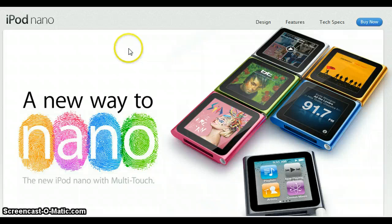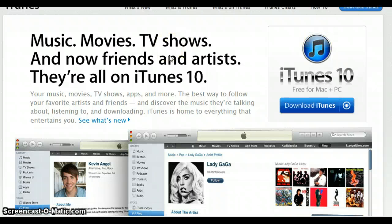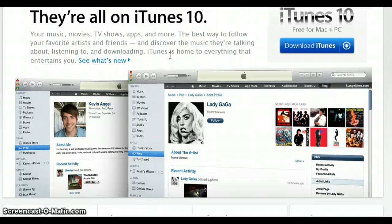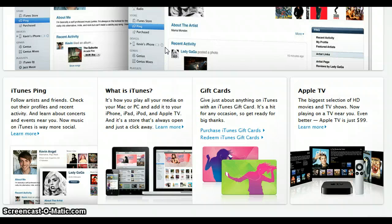Apple released iTunes 10. I'll click their iTunes tab here on the website. As you can see, it has a nice new icon — blue. Personally, I'm not a fan of blue, but basically it's free for Mac and PC. You can download it straight from the website. It also now has iTunes Ping, something new they released today. You can follow artists and friends — it's basically like a Twitter and iTunes type of thing. You can check out profiles and recent activity of your friends and artists, and learn about concerts and events near you. It's basically a way that they're making iTunes more social.